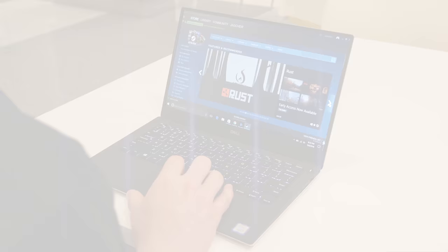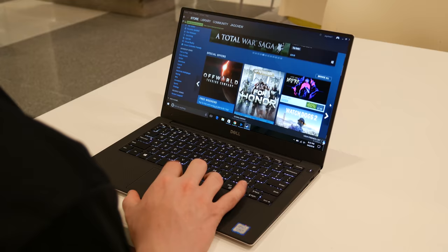If you didn't see my review of this laptop, which I've linked below, this is the 9360 model of the XPS 13, which uses Kaby Lake Refresh architecture and integrated graphics.